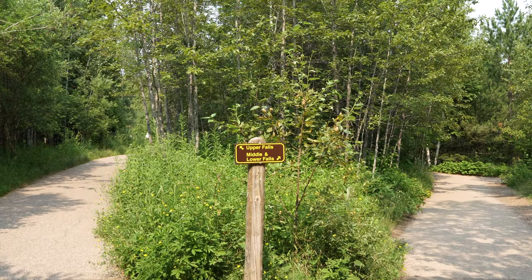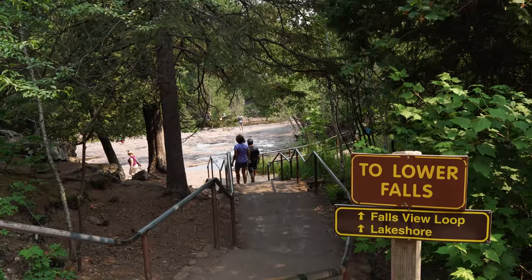Here we are at Gooseberry Waterfalls in this state park along the North Shore. When you start at the visitor center, there are a few trails you can take — either the Lower Waterfall Trail or the Upper Waterfall Trail. If you want a complete, full view of Gooseberry Waterfalls, going to the Lower Waterfall is the way to go. This is a beautiful state park and I highly recommend stopping here.